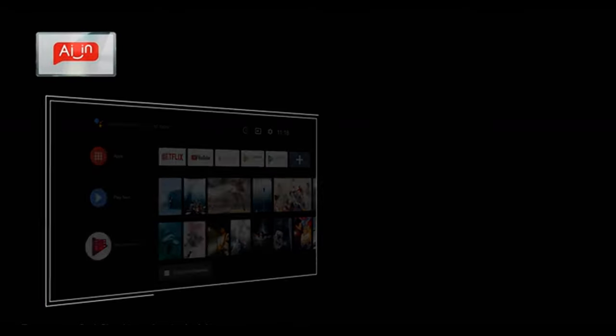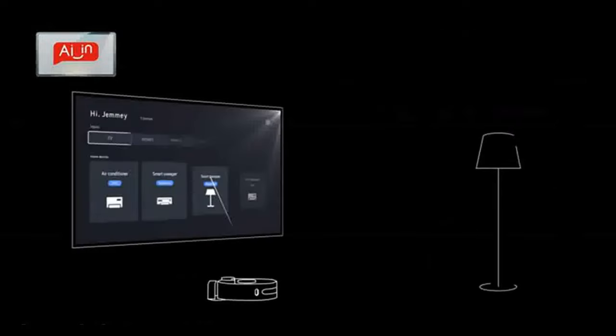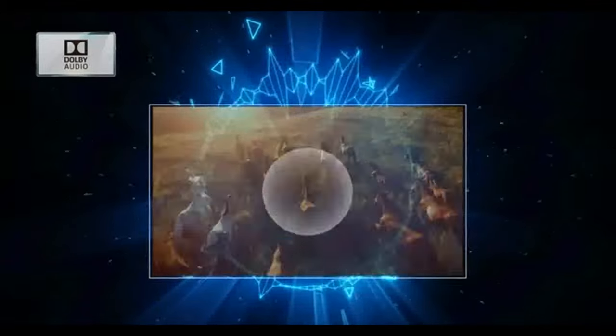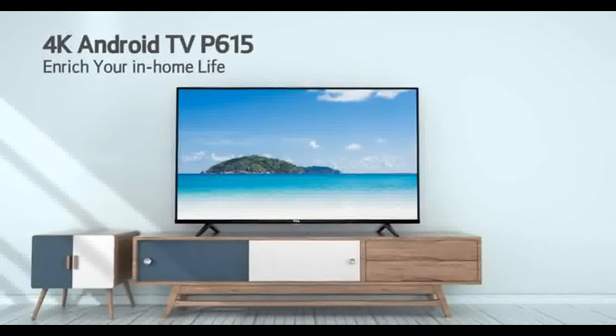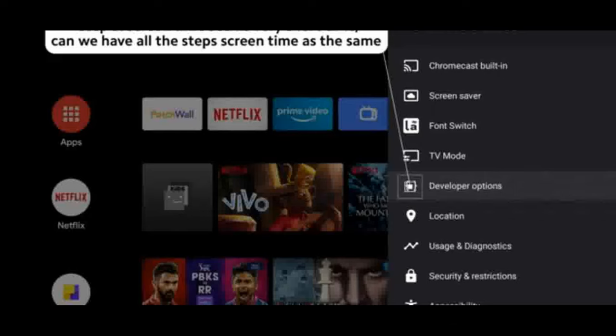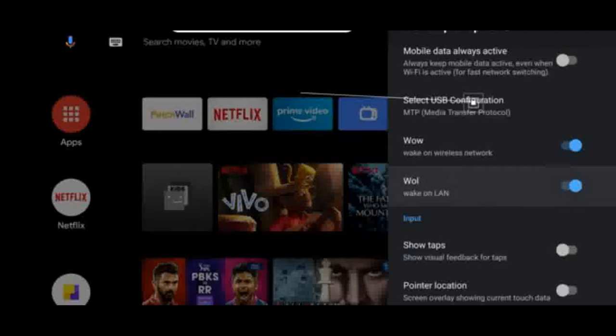Smart TV features: hands-free voice control, 4K Android TV, HDR10, AI, T-Cast, Bluetooth 5.0, Android P. Display: A-plus grade panel, UHD HDR10, full screen, slim design. Warranty: one year warranty on product plus one year additional on panel.